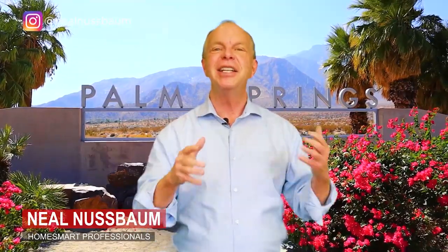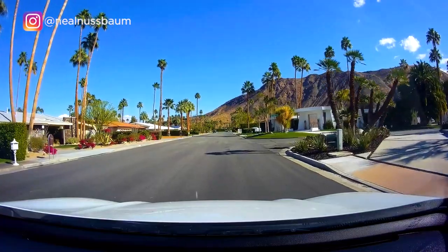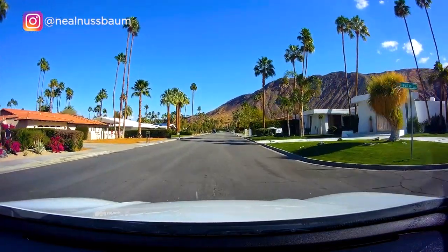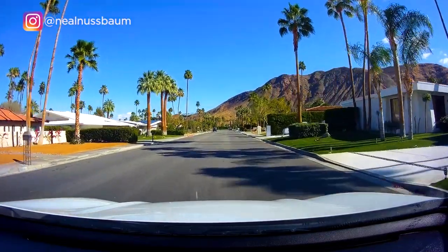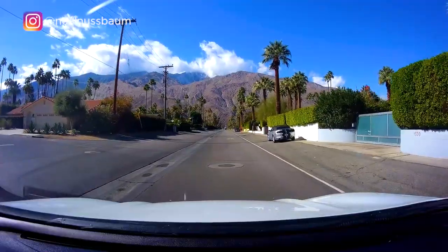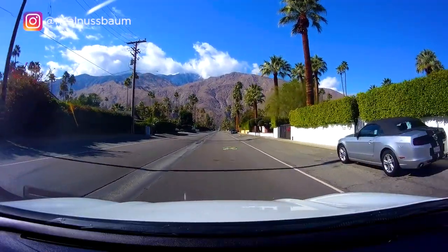Palm Springs is known for its mid-century modern architecture. Hi, Neil here, realtor in the Palm Springs area. I absolutely love helping people buy and sell homes here and achieving their real estate goals. So if you're thinking of buying or selling or moving to Palm Springs, be sure to get in touch with me. Since the late 1920s, architects have been designing homes that we now call desert modernism. If you love the look of mid-century modern architecture, then you'd love driving through many of the neighborhoods here in Palm Springs.